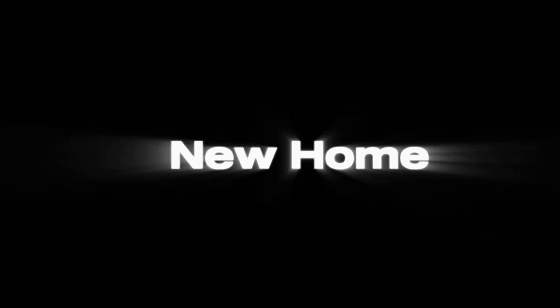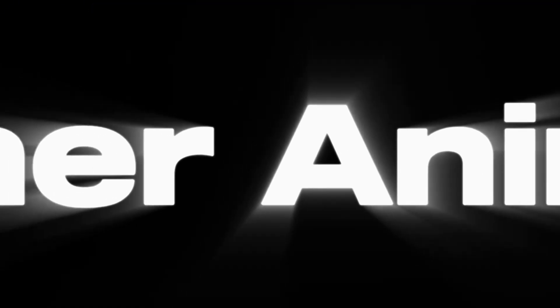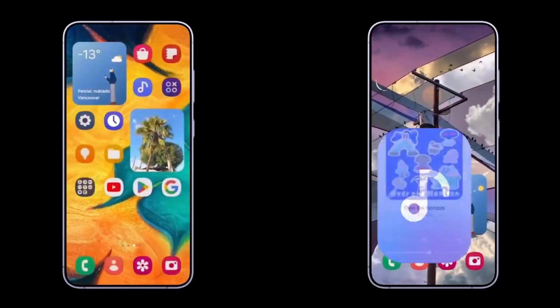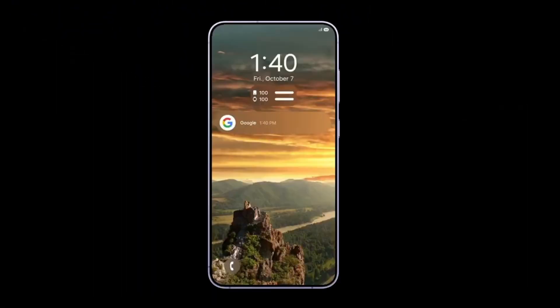One of the most notable additions in One UI 7 is the redesigned Now Bar, which offers more intuitive access to frequently used features, notifications, and smart suggestions. The interface also introduces a vertical app drawer layout, allowing for smoother and more organized navigation, particularly on larger screens.